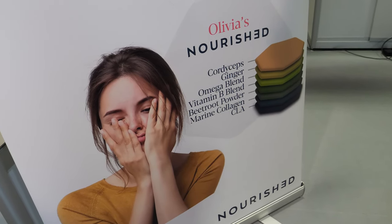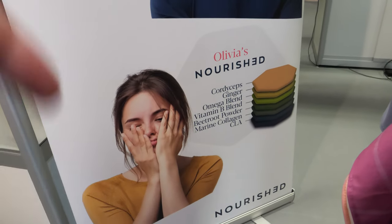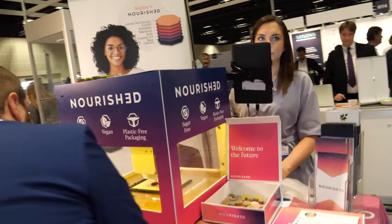So she needs cordyceps with ginger and omega blend, vitamin B, marine collagen, CLA — everyone's different, everyone needs different supplements and vitamins. That's why we created Nourish, to allow people to actually customize their own health.